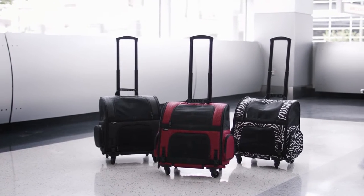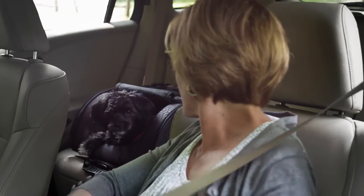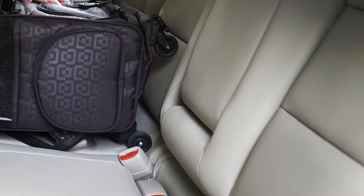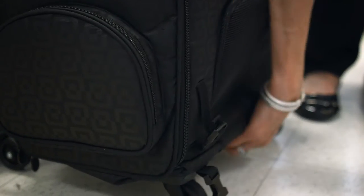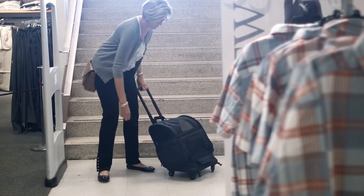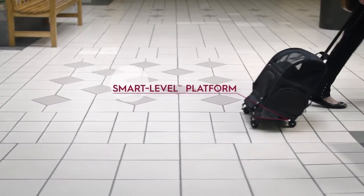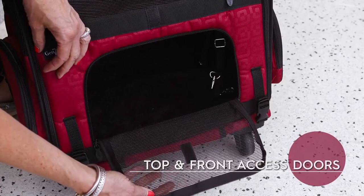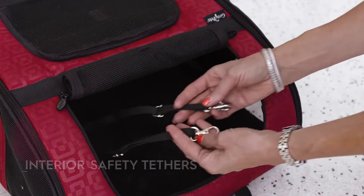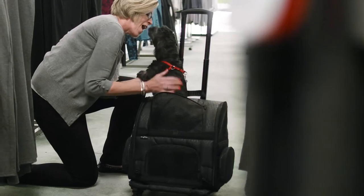Gen 7 Pets puts a new spin on shopping with the roller carrier. Upright and closed for a short ride, or on its side and open for comfort during a longer trip, the roller carrier easily secures to the standard seatbelt, keeping your pooch in place. Unlike other wheeled carriers, Gen 7 Pets Smart Level Platform keeps your pet upright and on a level surface as the carrier is pulled from behind, making your trip to the mall more enjoyable. With top and front access doors, two side mesh windows for airflow, and interior safety tethers, you can shop till you drop, knowing your pet is comfortably enjoying the ride.